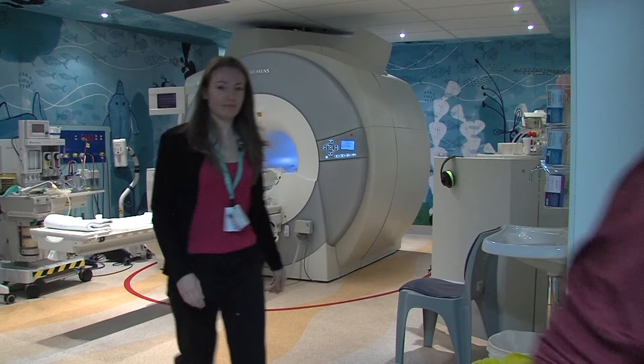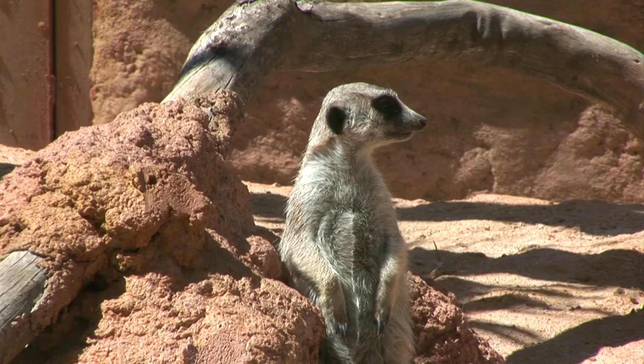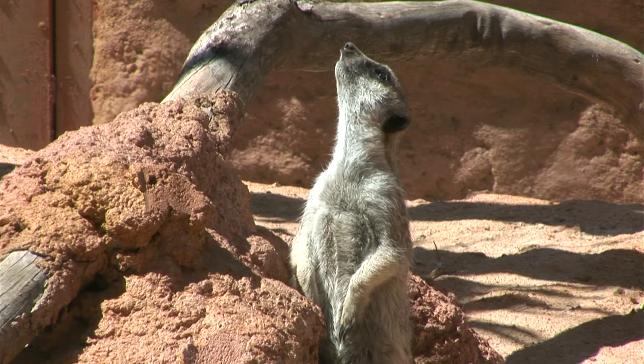After the scan is over, we get to see the meerkat enclosure in the hospital. They're so cute. The MRI machine is a really cool way to take pictures of the inside of your body. Some children might need to have a special liquid called contrast. This makes the pictures brighter and easier for the doctors to see what's happening.